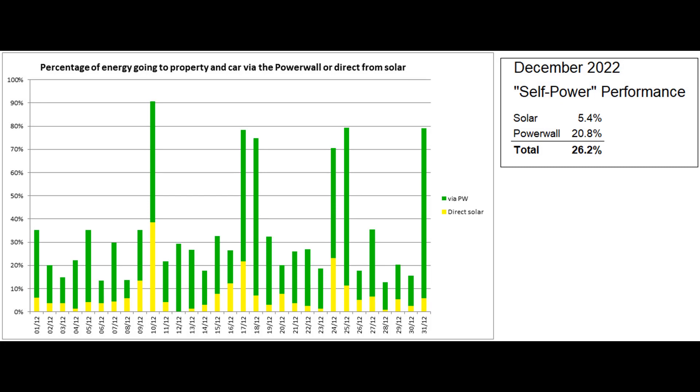And this is the self-power graph, based on figures from the Tesla app, which reported that the proportion of self-power was 26.2%. The missing part of each bar largely represents the energy going into the annex's storage heaters direct from the grid, and most of the green sections, which is energy coming via the Powerwall, also started off as grid units.